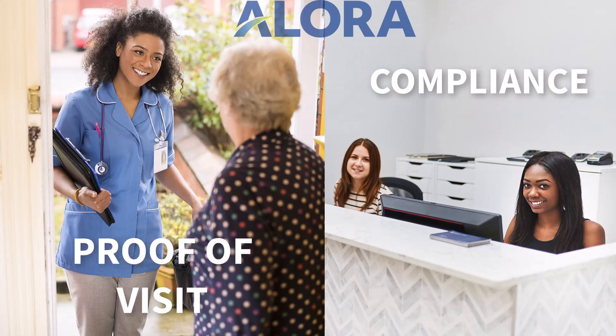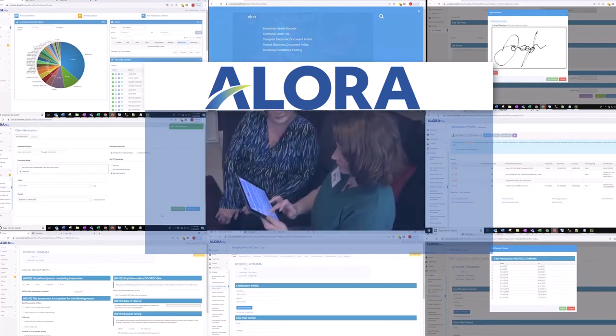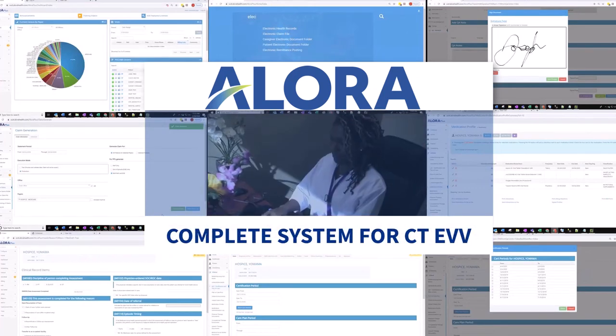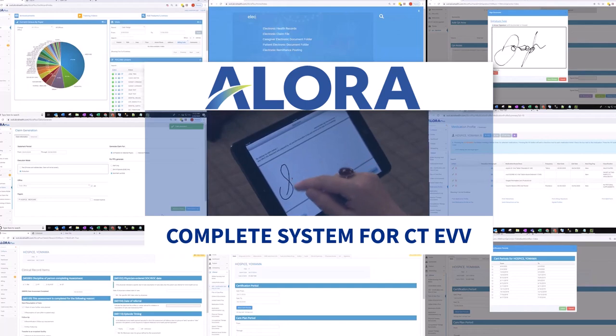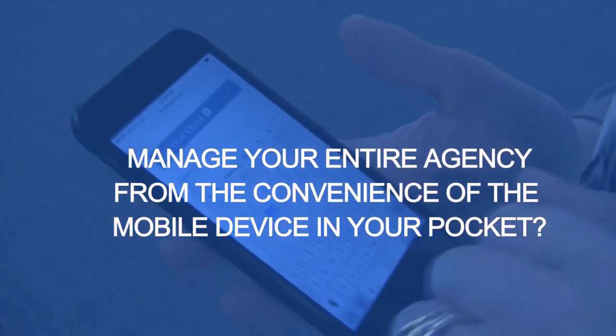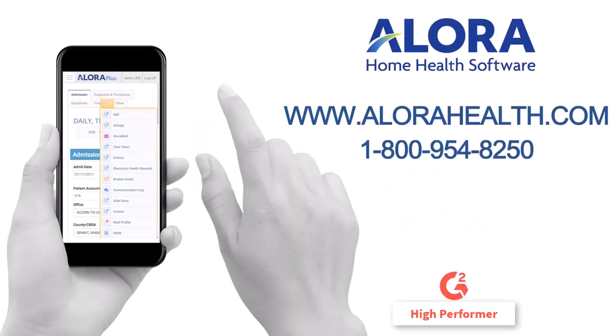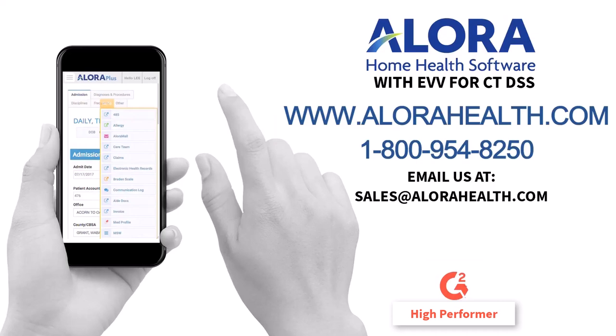Empower your agency with a high level of compliance through proof of visit. Allora home care software with integrated EVV — a complete system for Connecticut home care agency visit verification where technology, ease of use, and compliance meet. And it's built right into Allora. For more information or to schedule a no-obligation demo, call us today at 1-800-954-8250, or email us at sales@allorahealth.com.